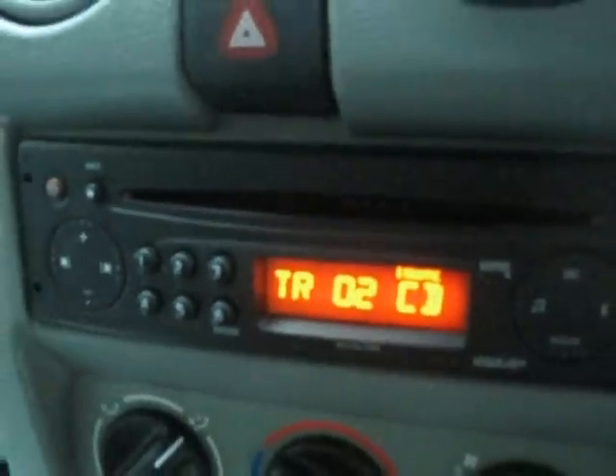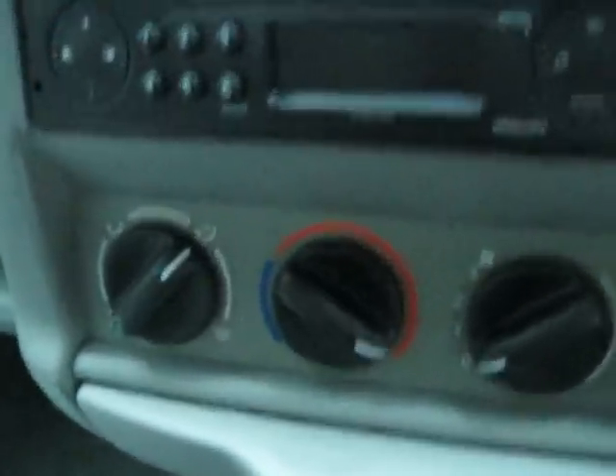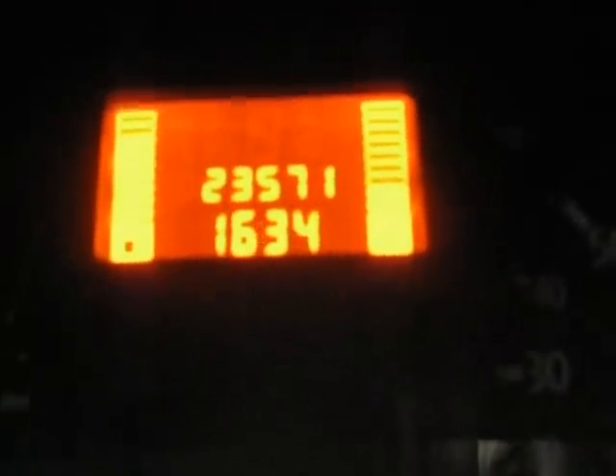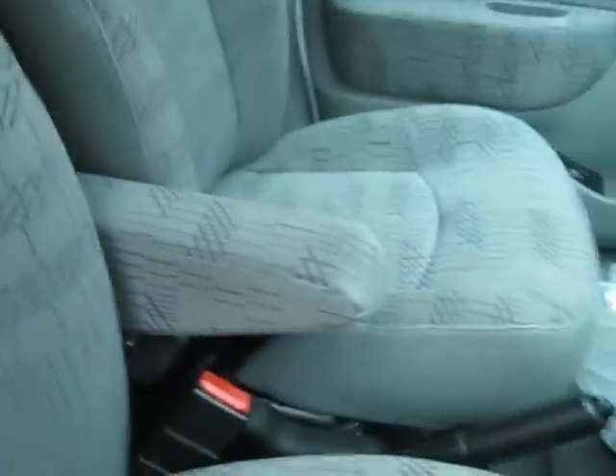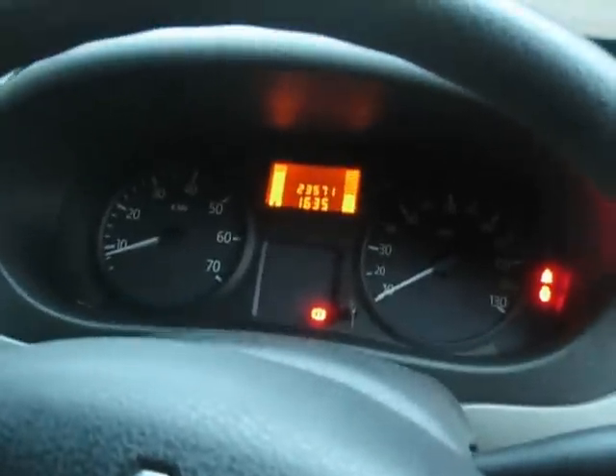It's got a CD player and also fans for the heater which work perfectly. That gives you an idea — the person driving this car is a calm driver. It's a London-based car but it hasn't done a lot of miles, as we can now see at 23,571 miles, and it's just been MOT'd until March 2014. There's a little armrest for added comfort, and the passenger seat is in very good condition — lots of storage space and a glove compartment. It has electric mirrors in the front, a cage up here, and storage at the top. It was a no-smoking van, so there are no smells, and it wasn't used to transport animals either.